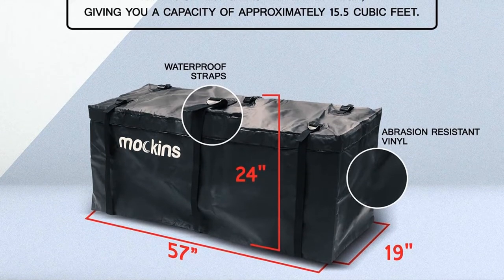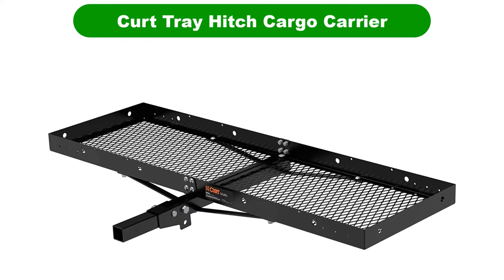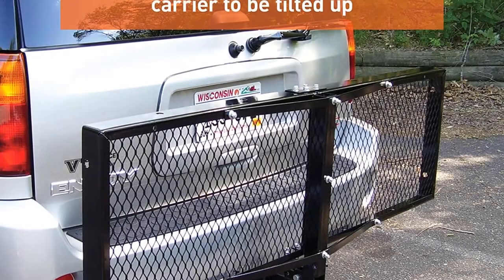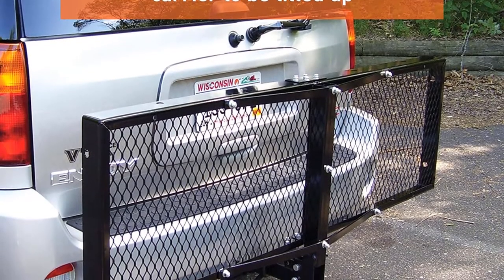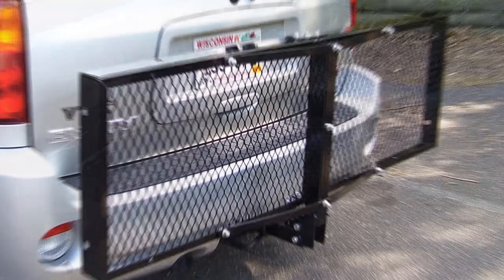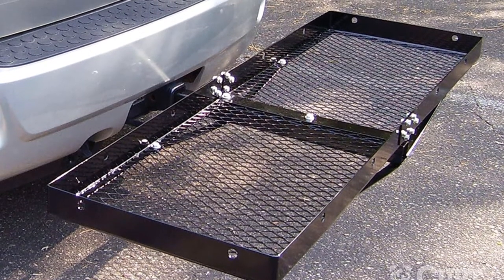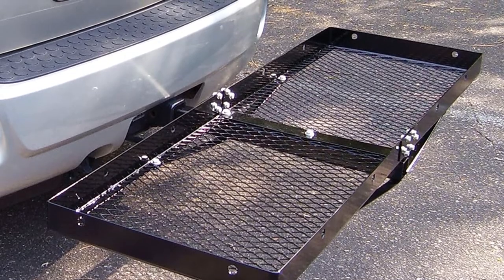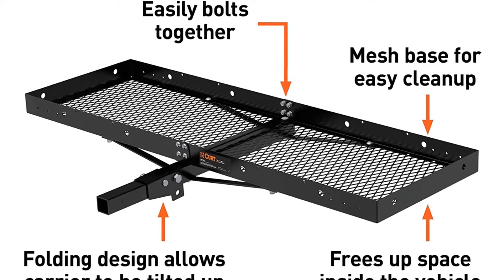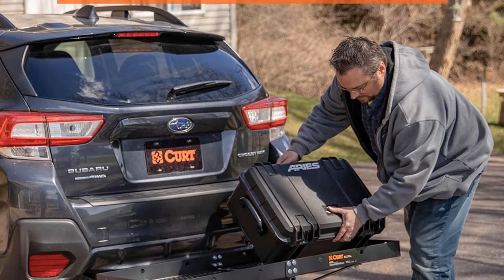Number 3. Our third best pick is the Curt Tray Hitch Cargo Carrier. A tray-style hitch cargo rack is ideal for transporting large, bulky items. It is ideal for hauling game such as a deer carcass, as well as a variety of other items such as camping supplies, coolers, grills, and much more. This hitch cargo carrier keeps your item secure during travel, featuring integrated holes around the tray that can be used to easily fasten down a cargo net or bungees.